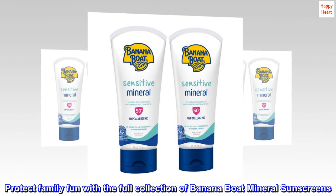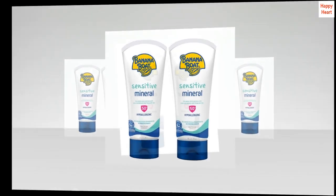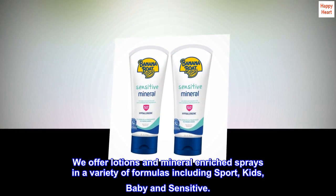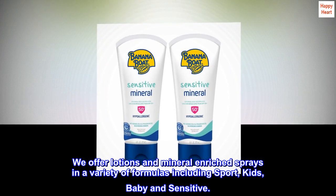Protect family fun with the full collection of Banana Boat Mineral Sunscreens. We offer lotions and mineral-enriched sprays in a variety of formulas including Sport, Kids, Baby, and Sensitive.